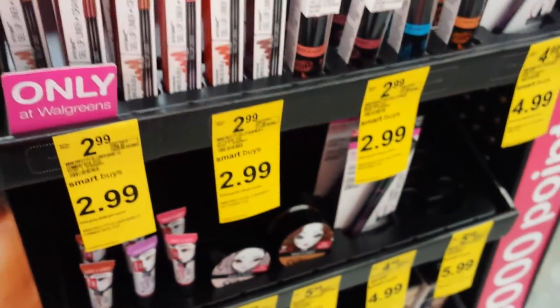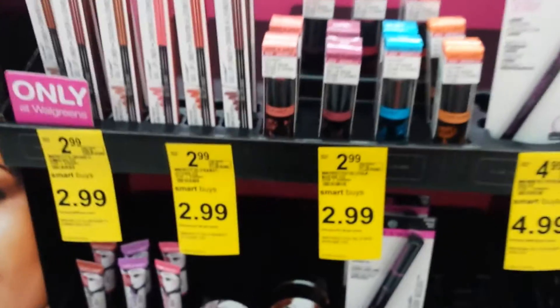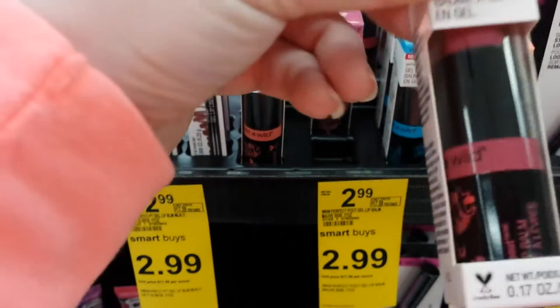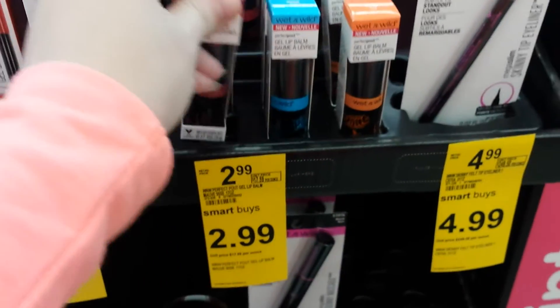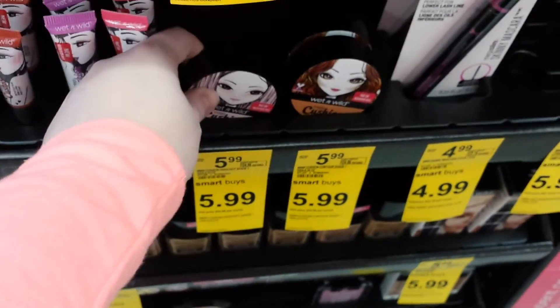These were super duper exciting — all this Wet n' Wild stuff. I've not seen this anywhere. Lip balm of some sort. This was very exciting. Super cute packaging.